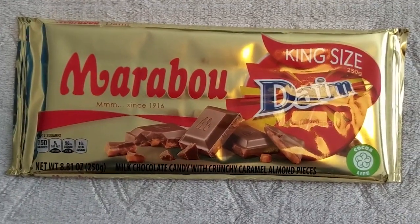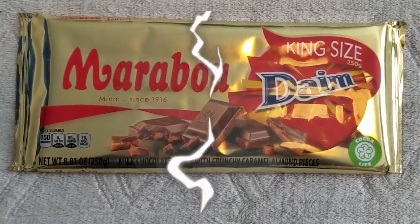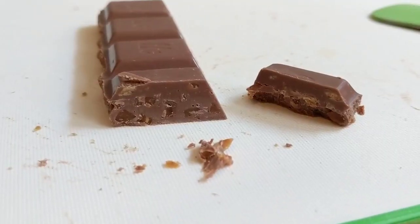Next we have the Marabou Dime in bar form — and that's not even its final form. Those are big squares. Smells just like the little ones. These are good — I do prefer the little round ones a little better, but I like them both better than the normal Dime bar. It's a perfect amount of toffee to chocolate ratio. The chocolate is really good, it doesn't even taste like normal chocolate. I didn't quite detect the almonds either.